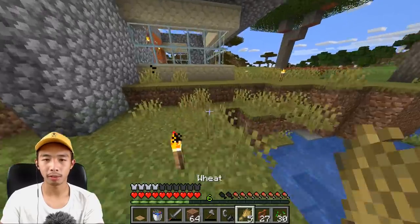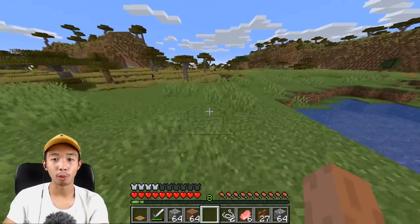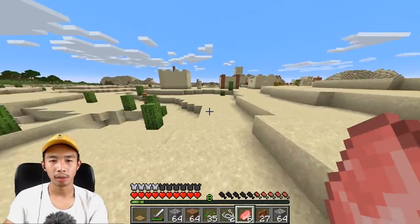I was gonna feed wheat to my cows so that they make more cow babies. We're definitely going to need more wheat supplies. Oh, there's a pool of lava over here — very cool. I see a sand village over there!